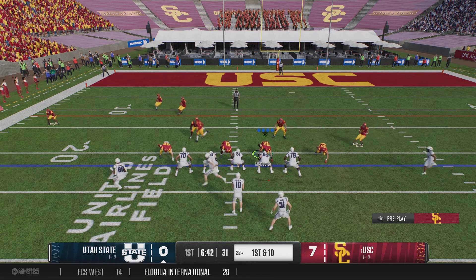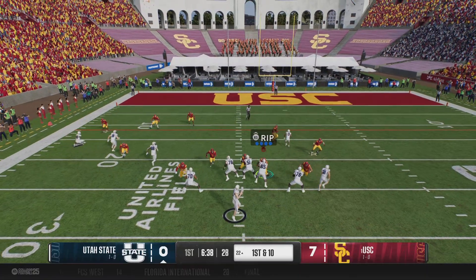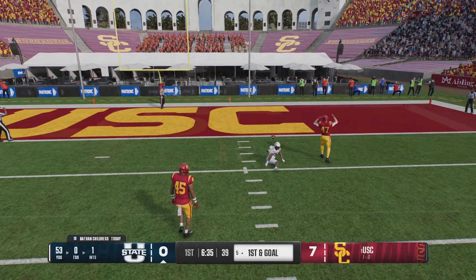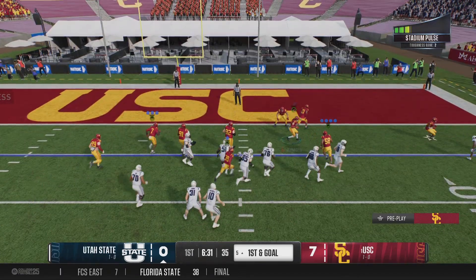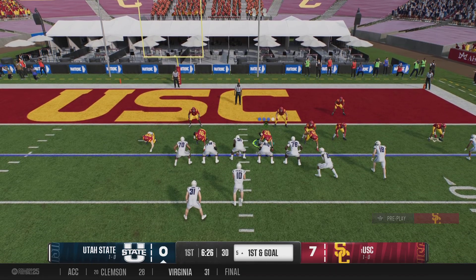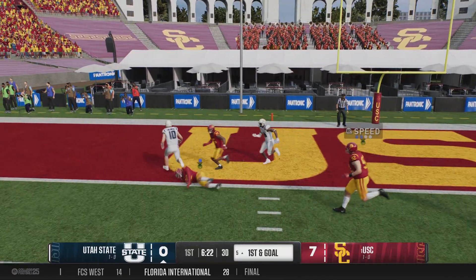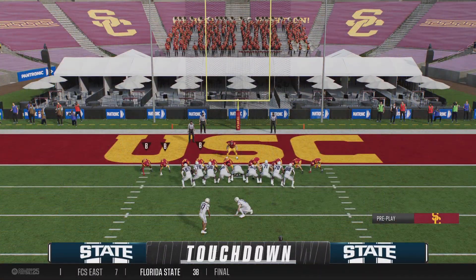This Utah State offense has it going. That's why QBs love their tight ends — especially when they're athletic, because they make short throws turn into long gains. What a spectacular layout and catch! On the doorstep of cashing it in for the offense. He'll do it himself — and he waltzes in for the score. Touchdown, Utah State!